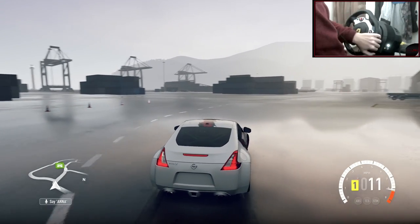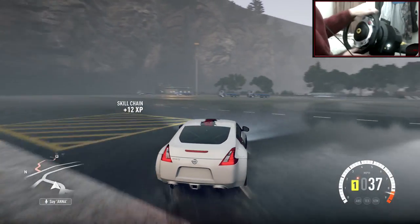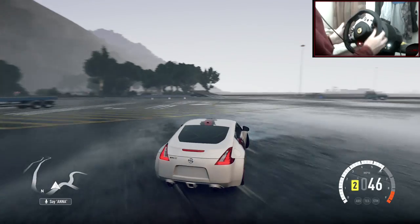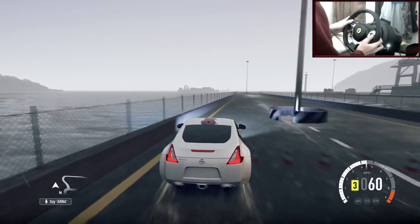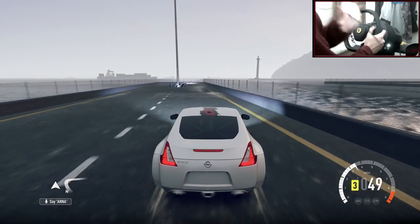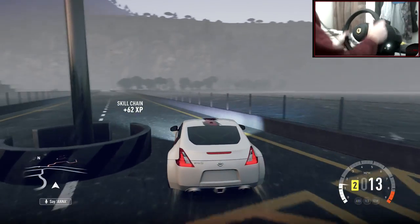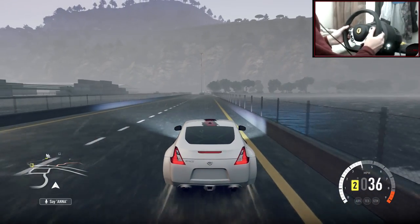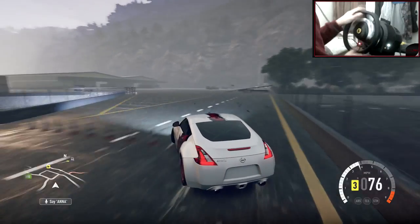The V6 sounds absolutely amazing — the VQ engine. That felt alright doing that little drift, but let's give it a proper run. I really like this section because it has a bit of everything — lots of transitions, a very long corner, a pretty short corner. It's a very good place to test cars out.